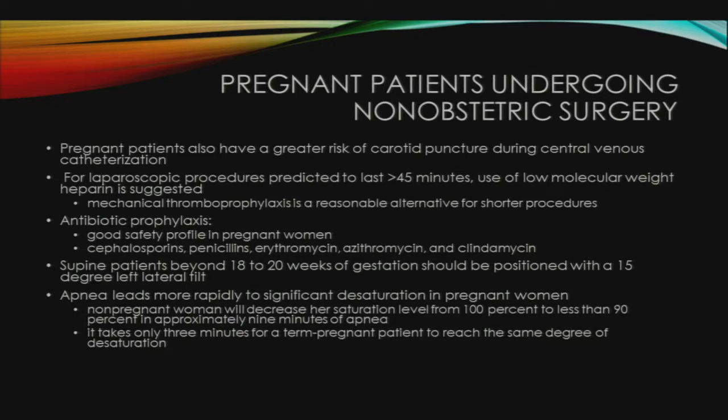Apnea leads to more rapid desaturation in pregnant women compared to non-pregnant women. A healthy, fully pre-oxygenated non-pregnant woman will decrease her saturation from 100% to less than 90% in about 9 minutes of apnea. It takes only 3 minutes for a term pregnant patient to reach the same degree of desaturation, and about 90 seconds in a morbidly obese pregnant patient.